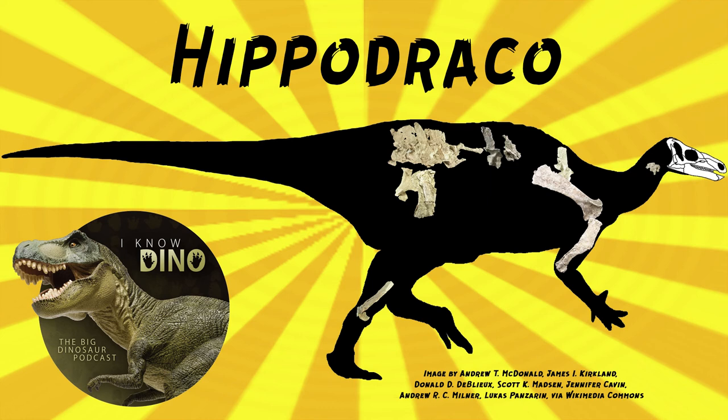Hippodraco lived around small lakes with slow-moving rivers in an area with a seasonally dry climate. Other dinosaurs that lived at the same time and place included ornithopods like Iguanacolossus, sauropods like Cedarosaurus, theropods like Martharaptor, nodosaurids like Gastonia, and dromaeosaurids like Utahraptor.